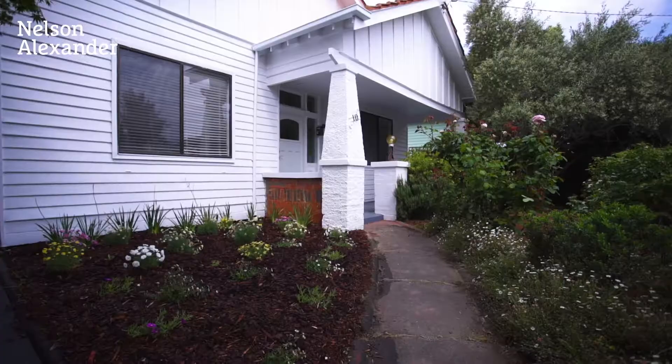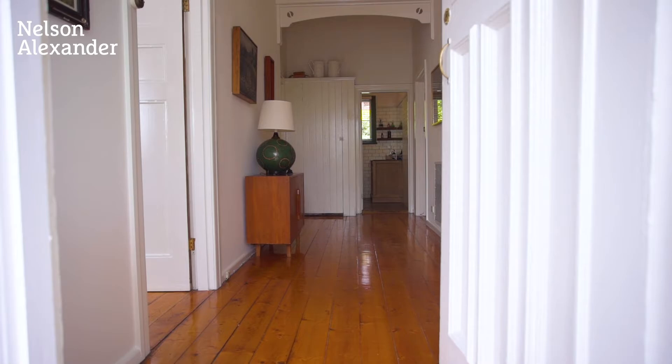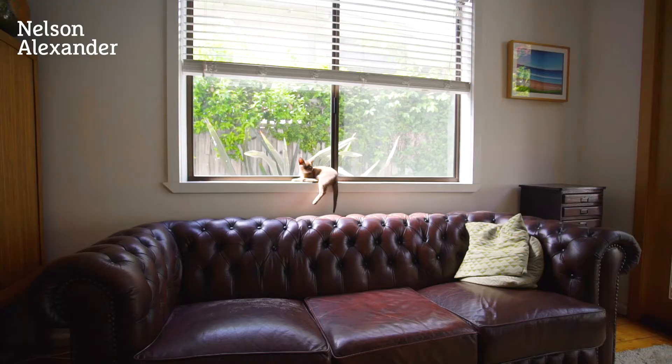Blissfully quiet and convenient with close proximity to the best of Brunswick, this classic Californian is sure to impress with its original elegance, quality enhancements and delightful outdoors with plenty of room for further extension.